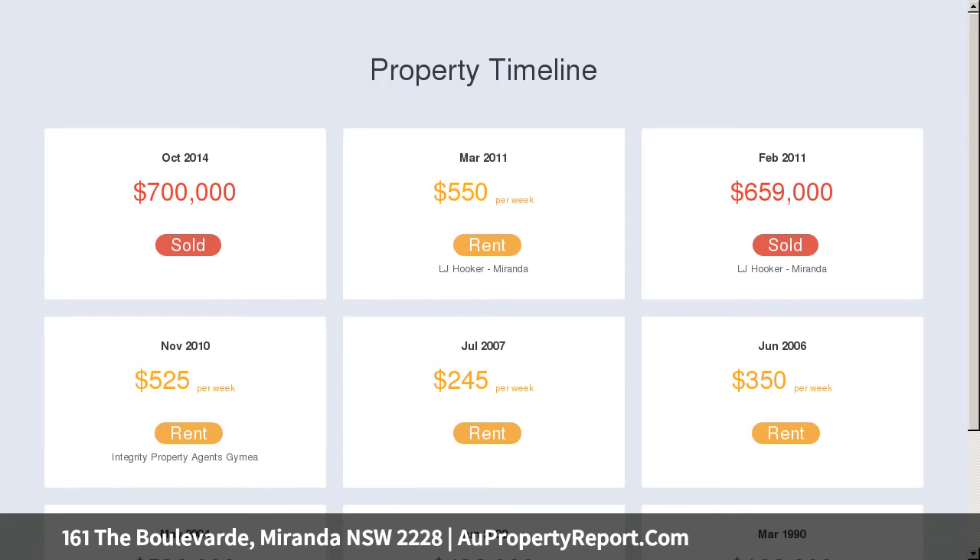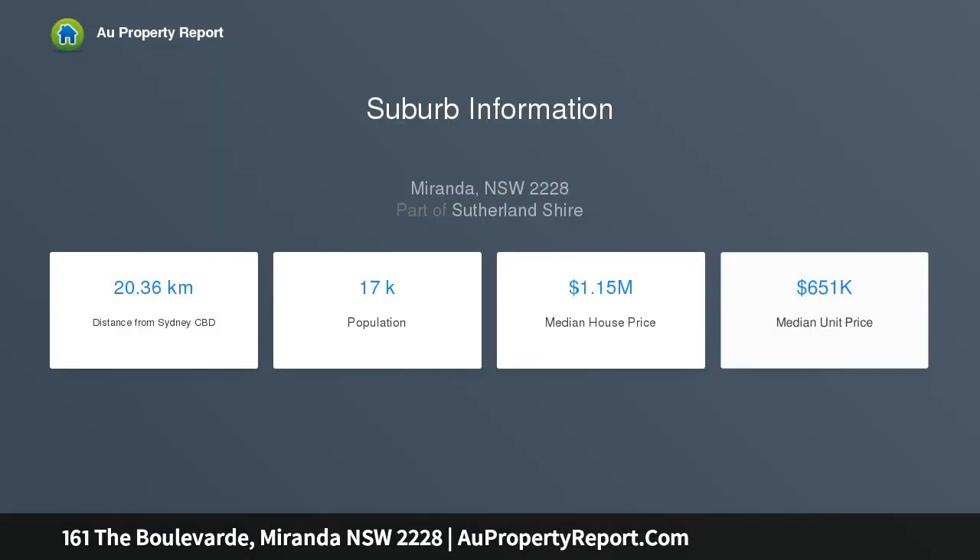This sensational Miranda abode is also very conveniently located within a short distance to Westfield Miranda, Medical Center, Transport, Local Schools and Cronulla Beach.